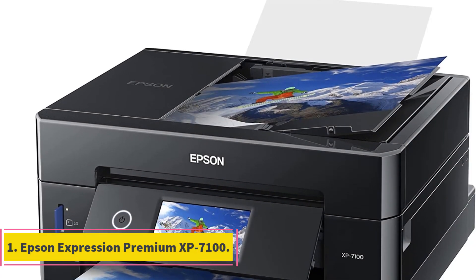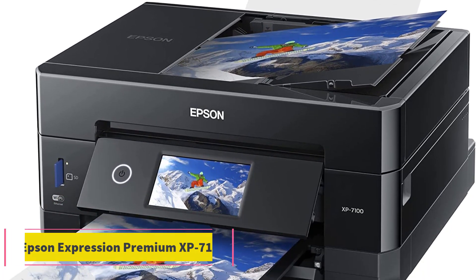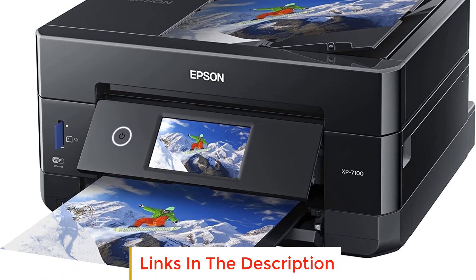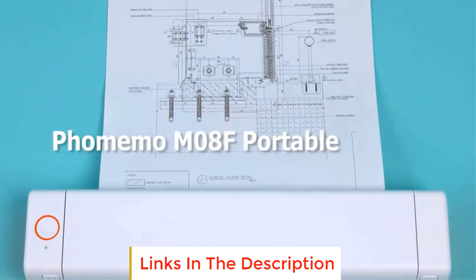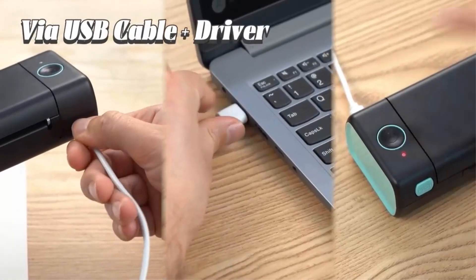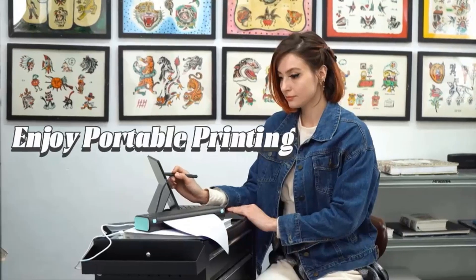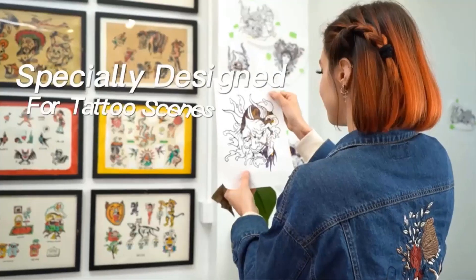Number 1: Epson Expression Premium XP7100. The Epson Expression Premium XP7100 is a versatile all-in-one printer designed for home use, offering a range of features to enhance productivity and creativity. The printer is part of the Epson printing system, which is intended to work exclusively with Epson genuine cartridges to ensure optimal performance and prevent potential damage not covered under the printer's limited warranty.